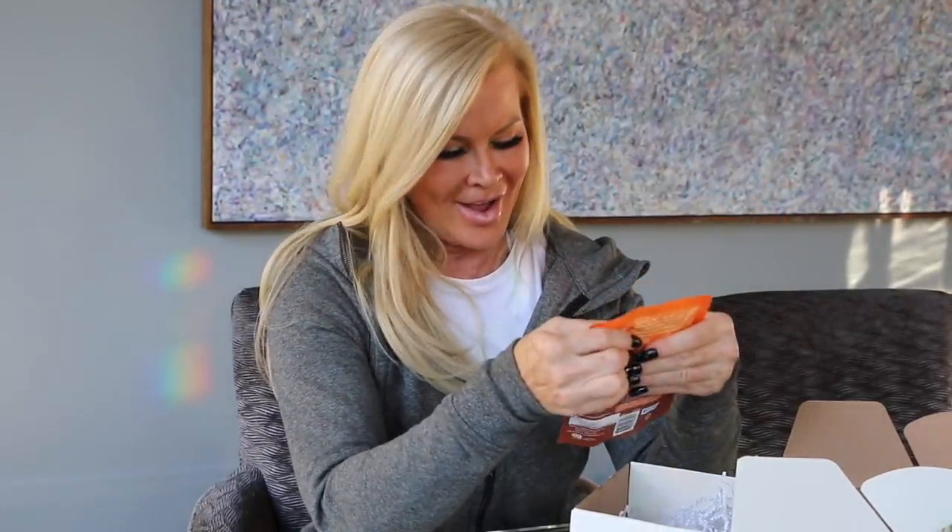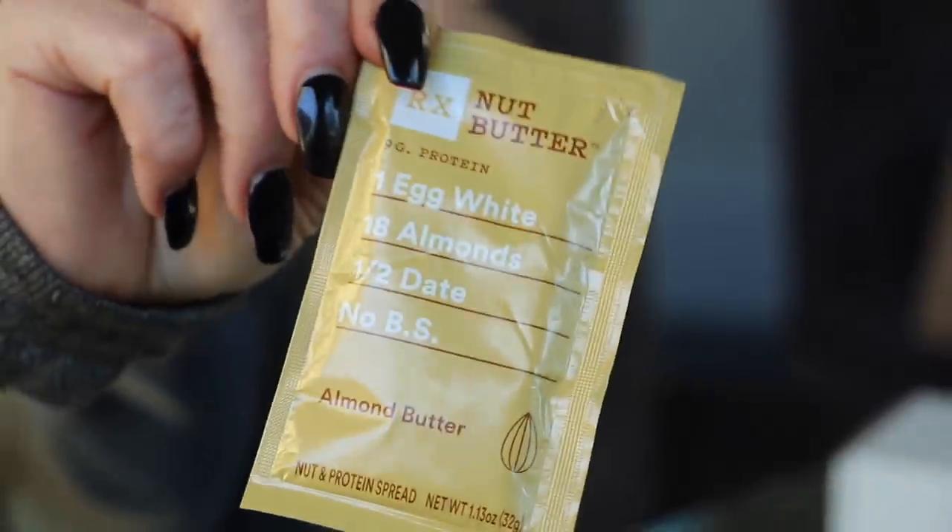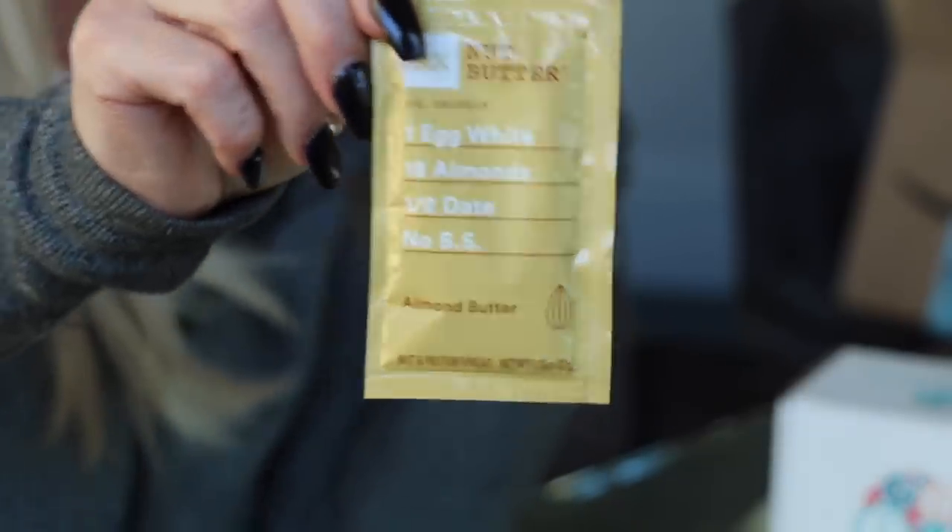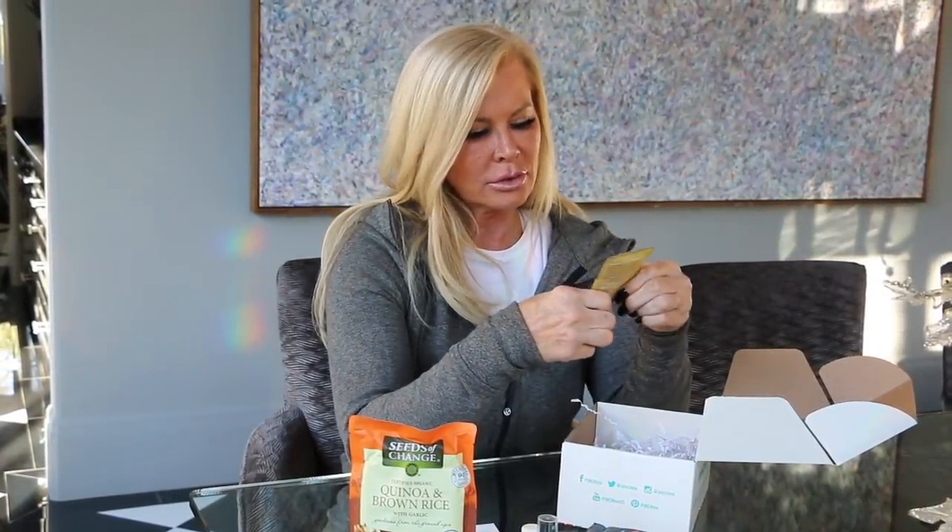We're getting to the bottom of the box! The last item is a nut butter — one egg white, 18 almonds, half a date. No BS — this is almond butter! You have to knead the packet really well, then open it and squeeze it onto a cracker or bread. I don't do a lot of starchy carbs so I'd use a healthy cracker. How fun and creative is this packaging?